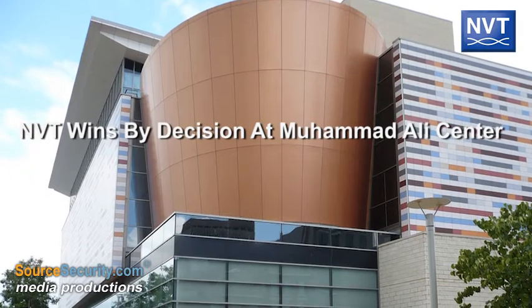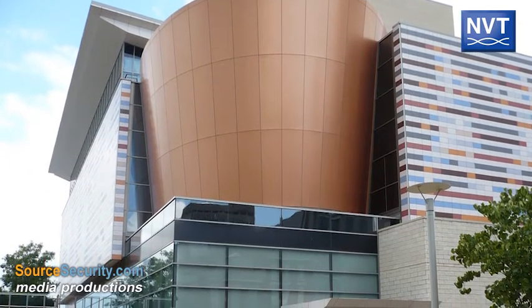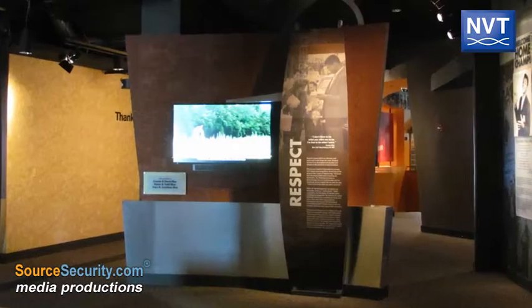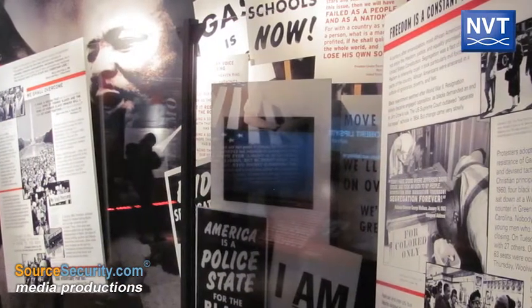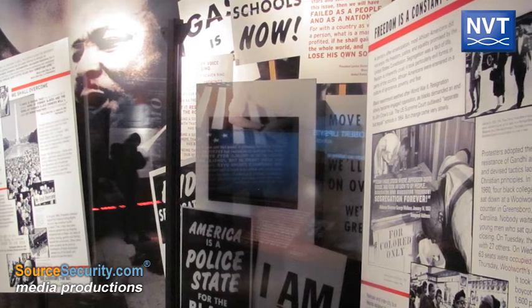The Muhammad Ali Center is a cultural attraction and international education center inspired by the ideals of its visionary founder, Muhammad Ali. It features interactive exhibits and captivating multimedia presentations. The center carries on Ali's legacy and inspires the exploration of the greatness within ourselves.